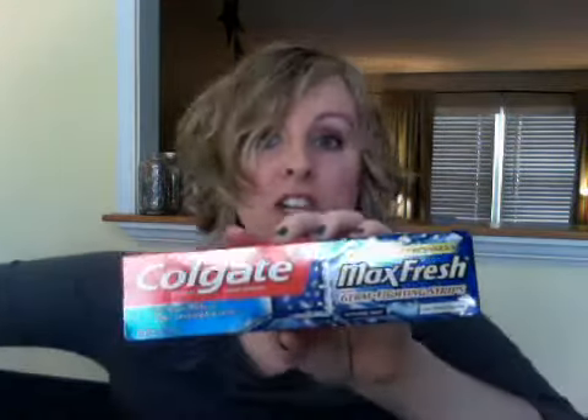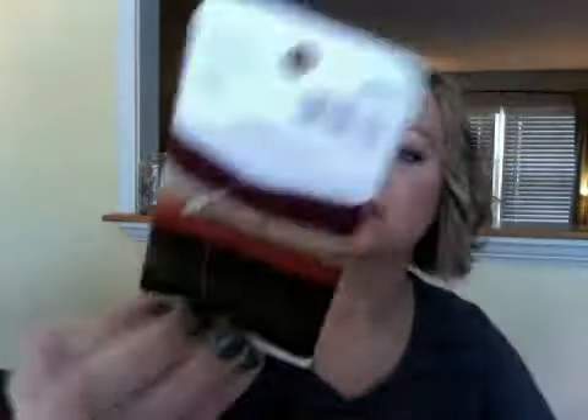Colgate Max Fresh toothpaste. Some little hair thingies, just kind of fall colors — no metal parts. Another toothbrush. It's kind of cool looking, like a mirror. Two more toothbrushes from G.U.M. We change toothbrushes every time we're sick, so we go through them. Total gum defense, more toothpaste.